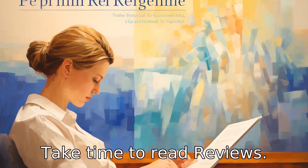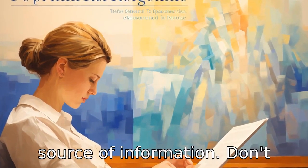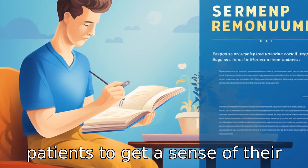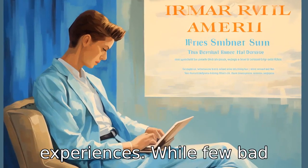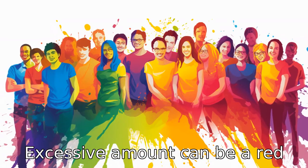Tip 6: Take time to read reviews. Patient reviews are an excellent source of information. Don't rush — take the time to read through reviews from past patients to get a sense of their experiences. While a few bad reviews are normal, an excessive amount can be a red flag.